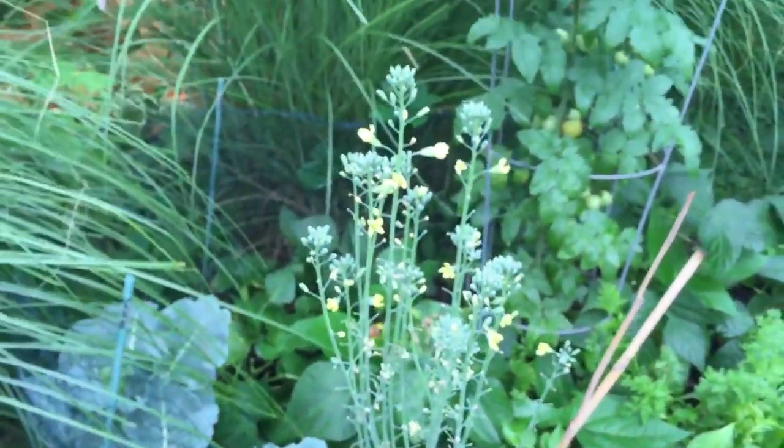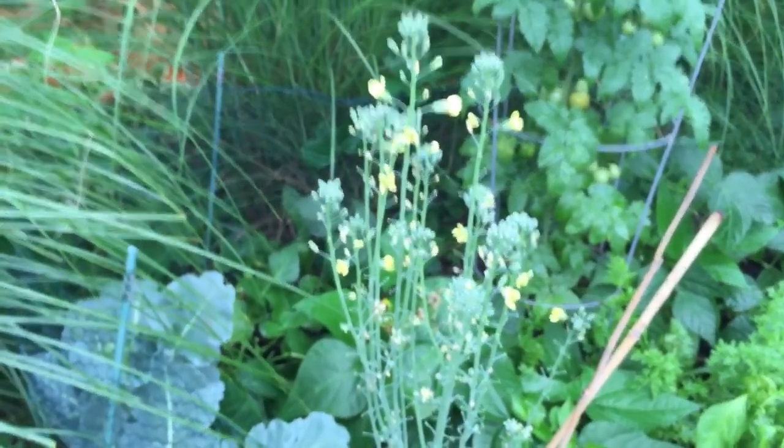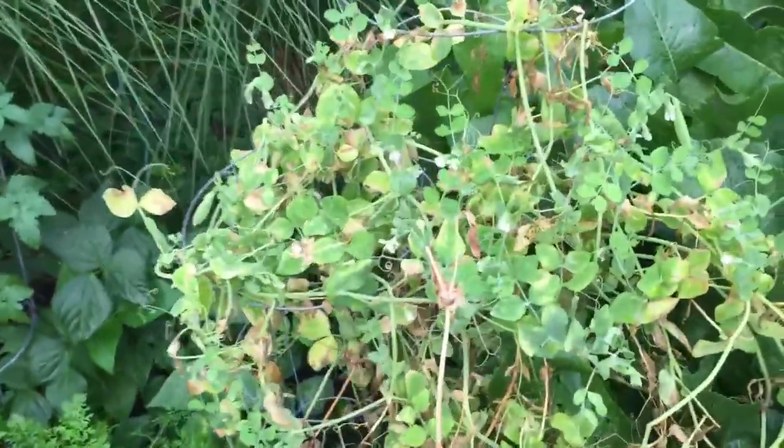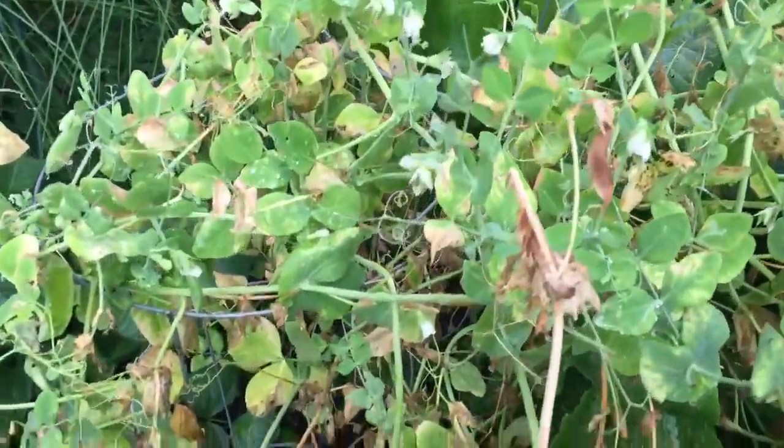The broccoli just bolted, but it kind of looks cool and I actually want to see what those flowers look like, so I'm just going to leave it. When we get into the peas — these were amazing this year, sweet peas — they just kind of grew up the basket there; we were pulling those for a while.